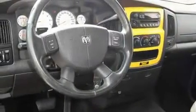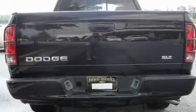Its top features include a full-size spare tire, an anti-lock braking system, side curtain airbags, and this vehicle has fewer than 69,000 miles on the odometer.